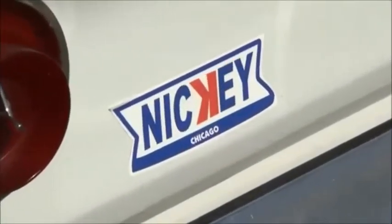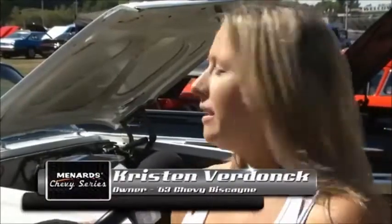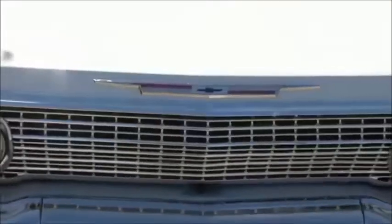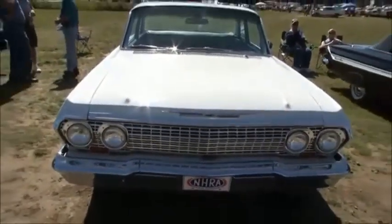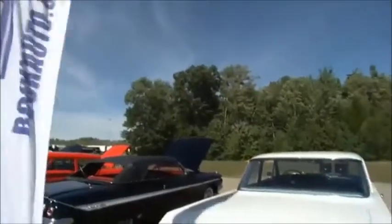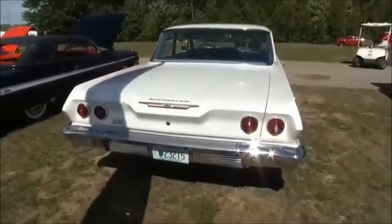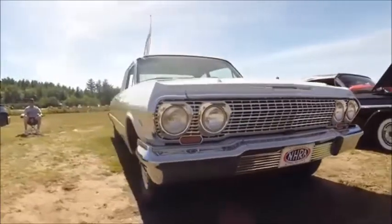Kristen, tell them what they're looking at. They're looking at a 1963 Chevy Biscayne that was set up in the 60s by Nicky Performance out of Illinois, and the car is as it left Nicky's. Nicky Performance was a Chicago-based Chevy dealership that was taking in all kinds of Chevrolet performance cars and turning them into absolute monsters for some of the biggest names in the sport.